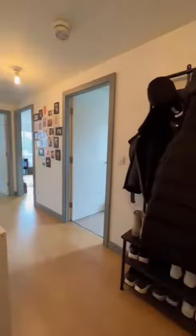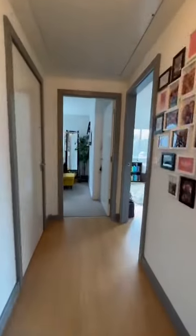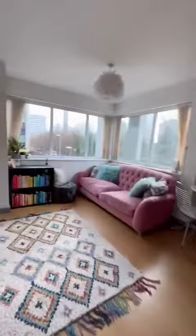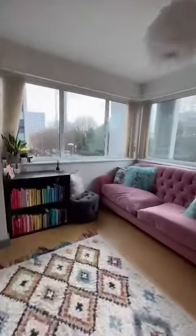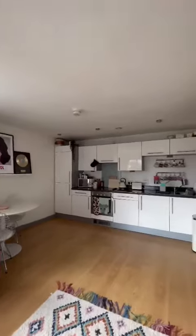Good morning, it's Sarah from Hills with Salford's new listing, which is a fantastic chain-free first-floor apartment coming to the market on Lexington Court. We're just coming into the lounge, kitchen, living, dining space.